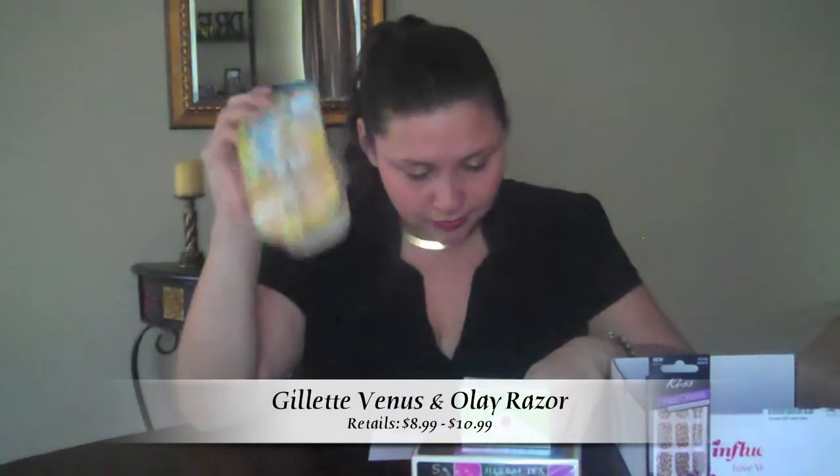Next thing I have is the Gillette Venus and Olay Razor — five blade moisture bars that hydrate and help replenish skin's moisture. That is pretty exciting. This retails between $8.99 and $10.99.